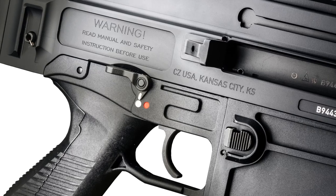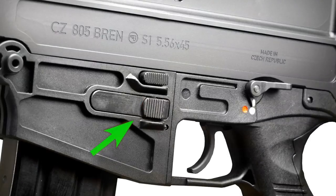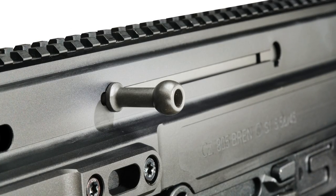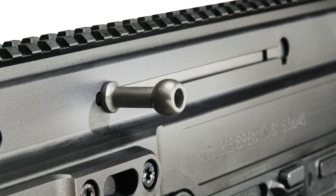Controls on the 805 are mostly bilateral. As you can see, there is a safety selector and a magazine release found on both sides of the receiver. However, the small left-side-only bolt catch is the exception. A reciprocating charging handle is found on the upper receiver here, and can be configured for use from either side.